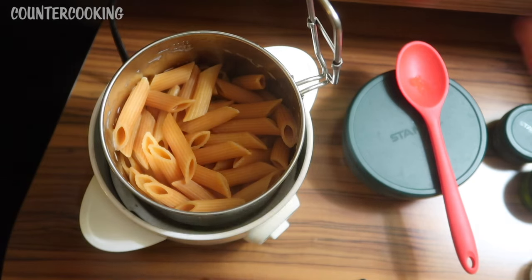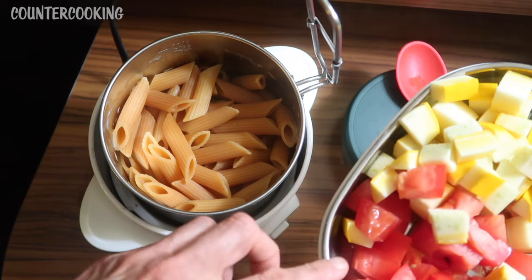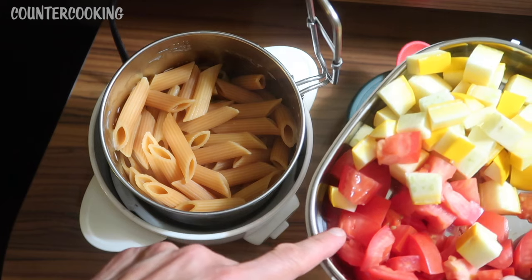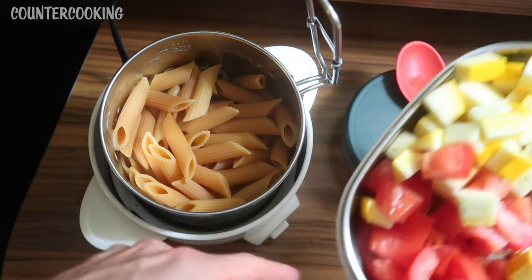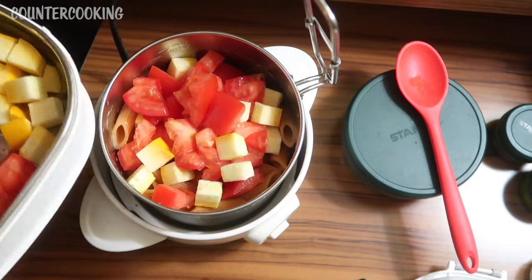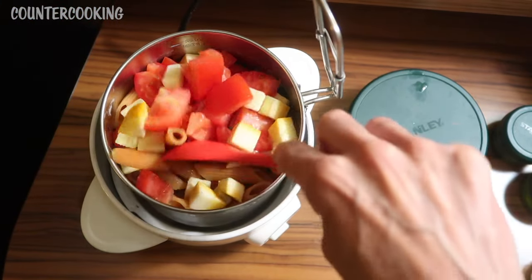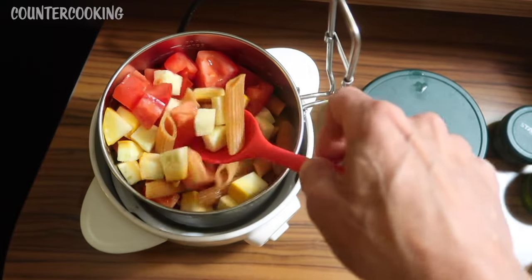I just drained the pasta. I also brought some vegetables in the top portion of that food container — some cut up tomatoes and some cut up zucchini. I'm going to add some of that to the pasta. I'm putting the rice cooker back on cook; I just want to stir the veggies in to warm them up.